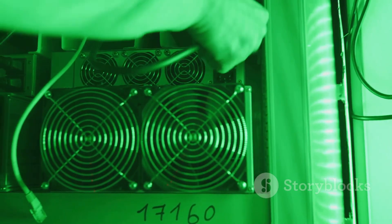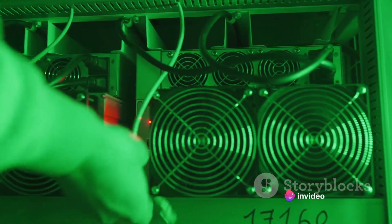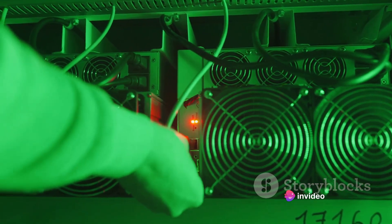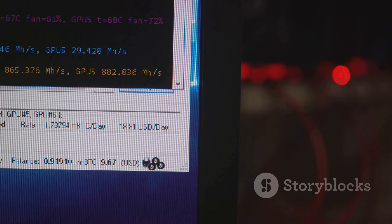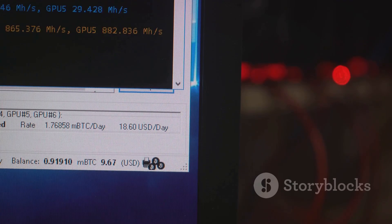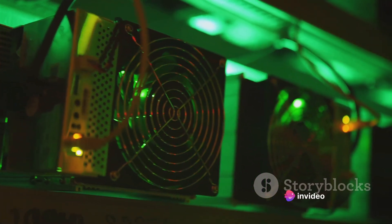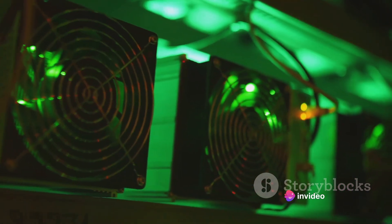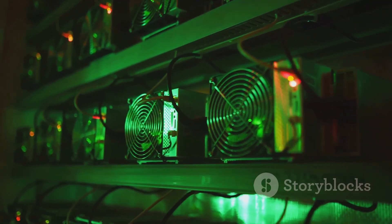Once you've gathered all your components, it's time to assemble your rig. This is a delicate process, so take your time and make sure everything is secured and connected properly. After the assembly, you'll need to install the necessary software — this includes the operating system, drivers for your hardware, and the mining software itself. Remember, setting up a mining rig is not a one-time process. It requires constant maintenance and updates to keep up with the ever-evolving world of cryptocurrency.